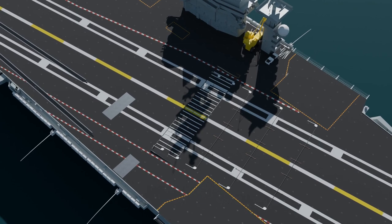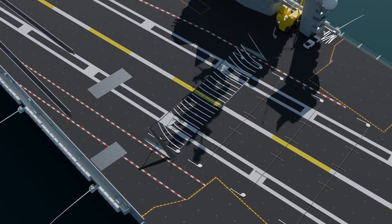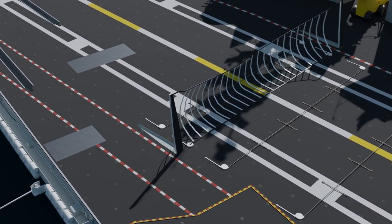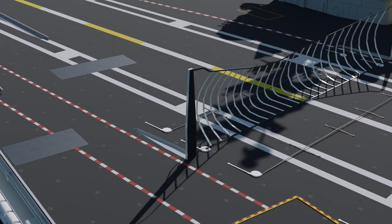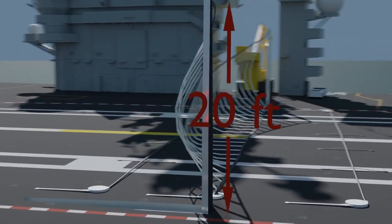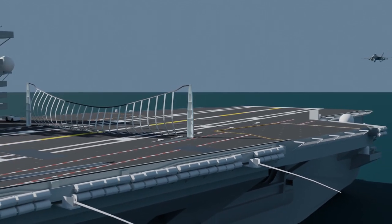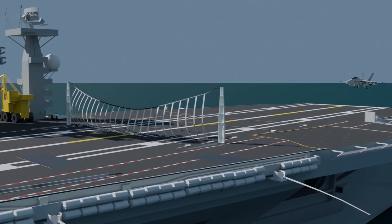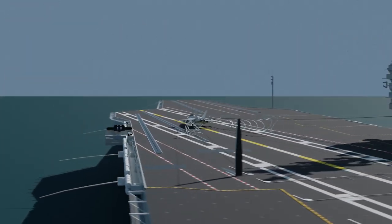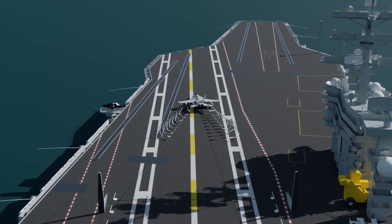The barricade is an emergency recovery system used only when normal arrestment cannot be made. Physically located between the 3 and 4 wires, the barricade is normally in a stowed condition and rigged only when required. To rig the barricade, it is stretched across the flight deck between stanchions raised from the deck. Rigging the barricade is routinely practiced by flight deck personnel and should be accomplished in under 3 minutes.